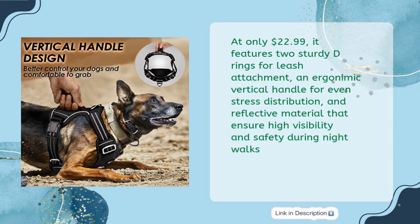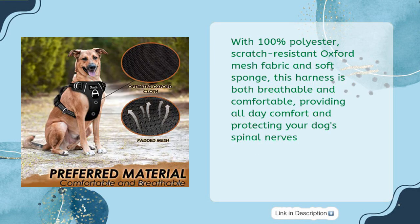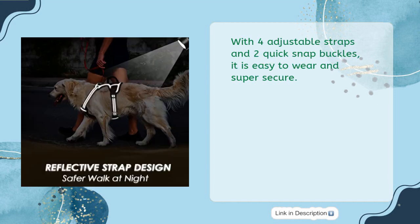At only $22.99, it features two sturdy D-rings for leash attachment, an ergonomic vertical handle for even stress distribution, and reflective material that ensures high visibility and safety during night walks. With 100% polyester, scratch-resistant Oxford mesh fabric and soft sponge, this harness is both breathable and comfortable, providing all-day comfort and protecting your dog's spinal nerves. With four adjustable straps and two quick snap buckles, it is easy to wear and super secure.